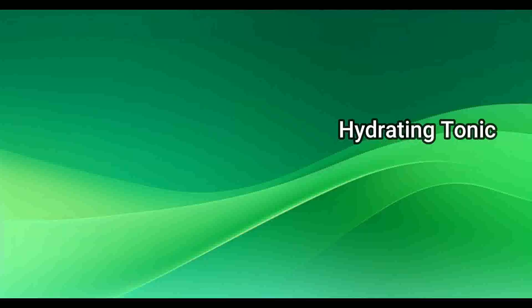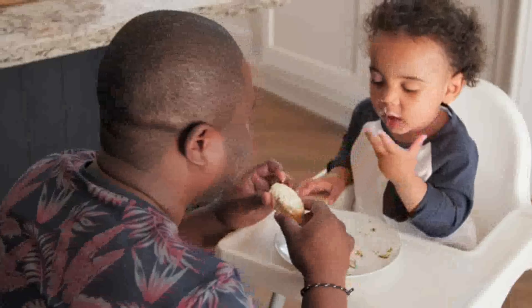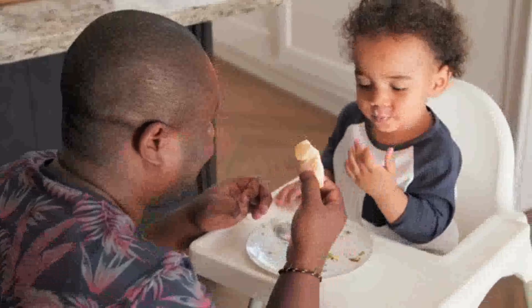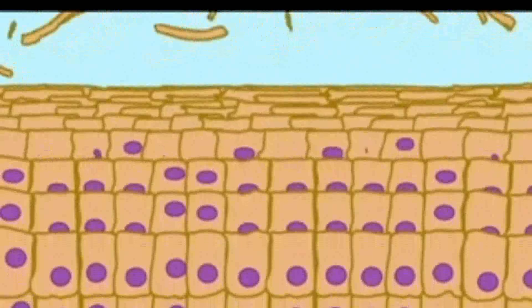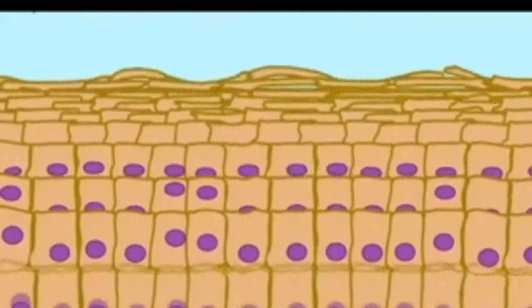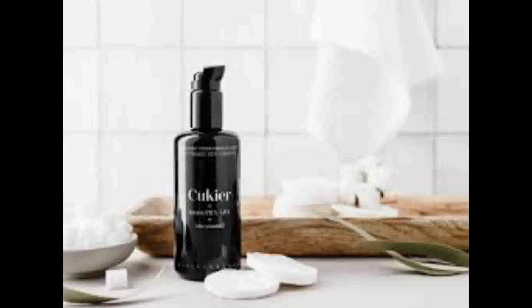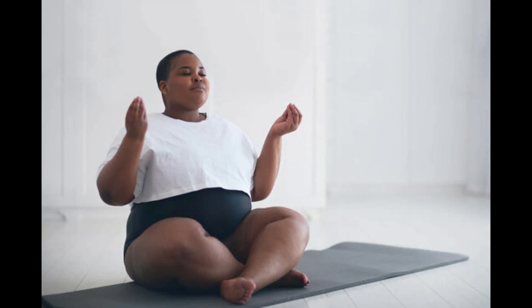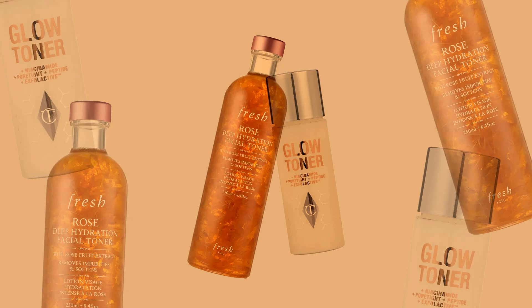Hydrating tonics do just as the name suggests — conditioning and adding a moisture boost to skin. They prep and prime skin for the next layers of serum or moisturiser, as damp skin allows these to absorb better. The difference between hydrating toners and tonics: toners are designed for clearing and toning skin, and often have extra ingredients to target a concern beyond hydration, while hydrating tonics are designed solely to deliver moisture to the skin.